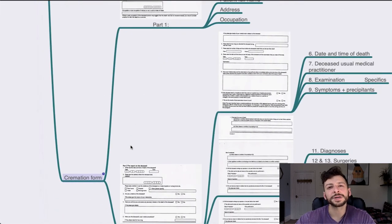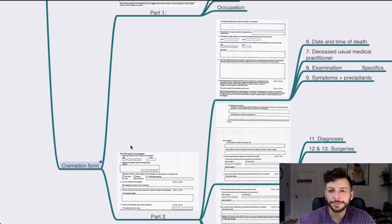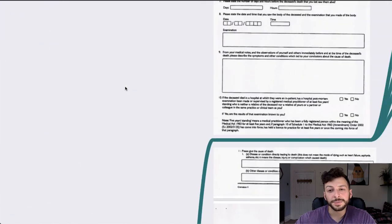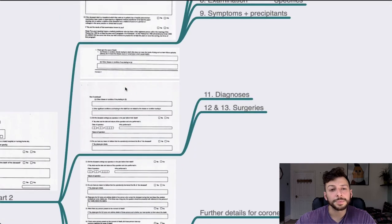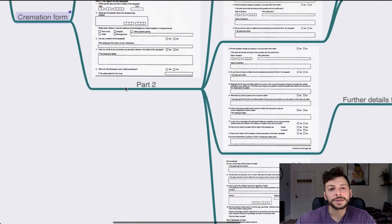Cremation form: this would be cruel to have in the exam and a huge waste of time — it would take about 30 minutes to fill in fully. There isn't really any trick; it's just about filling in all the details as given. The question would probably be about as long as the answer sheet. Be specific and brief. I think this is an unlikely one to come up in the RISKY exam.